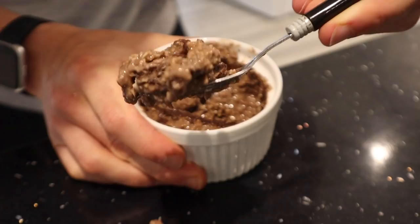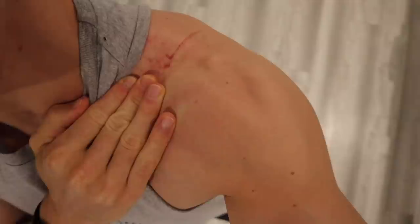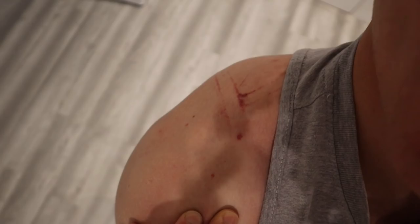Does anyone else get these marks on their shoulders from the standing calories machine? I literally always get them — sometimes they're worse than others, they're kind of bad now. The weird thing is I don't really know anybody else in my gym who gets them. It must be how I stand into the machine, or maybe the weight I'm lifting. But yeah, let's go to my next meal.